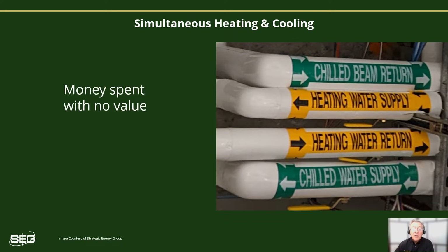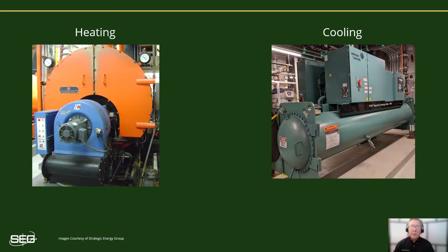Heating and cooling simultaneously is very inefficient and costly, as you're essentially spending money with no value in return. One sure way of eliminating simultaneous heating and cooling is to allow only the heating system or the cooling system to operate at a time. We do realize that comfort complaints are what often drive the decision to operate both systems at the same time — such as when one area of the building is complaining of getting too warm, so you bring the mechanical cooling on a bit earlier. Then somebody else complains they're too cold, so you end up bringing the boiler back on.